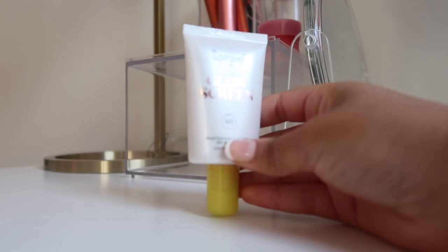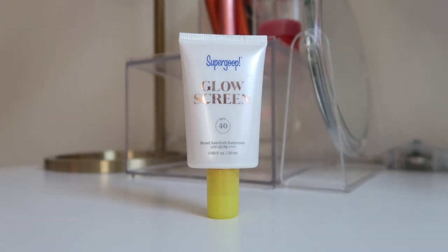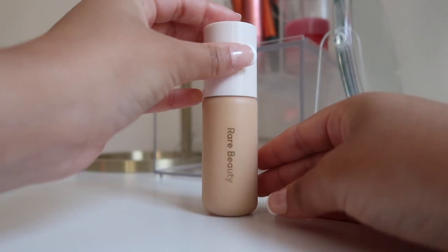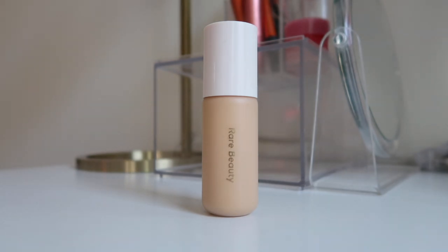Moving along, I have the Supergoop Glow Screen — I know it's technically skincare, but I've been using it to achieve my no-makeup makeup look alongside my liquid highlighter and liquid blush. It's definitely been one of my favorite products and I use it every single day. Next is a tinted moisturizer by Rare Beauty in shade 30N — I've been using this as my foundation. It doesn't look cakey at all, has SPF 20, and gives me enough coverage. I love it so much.